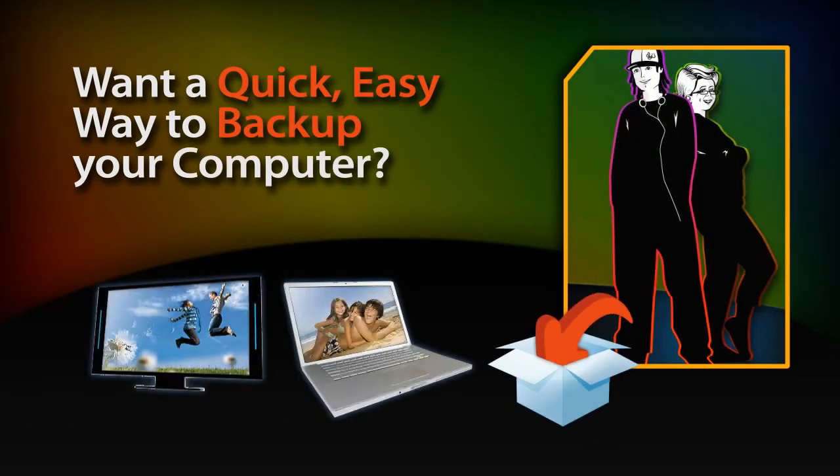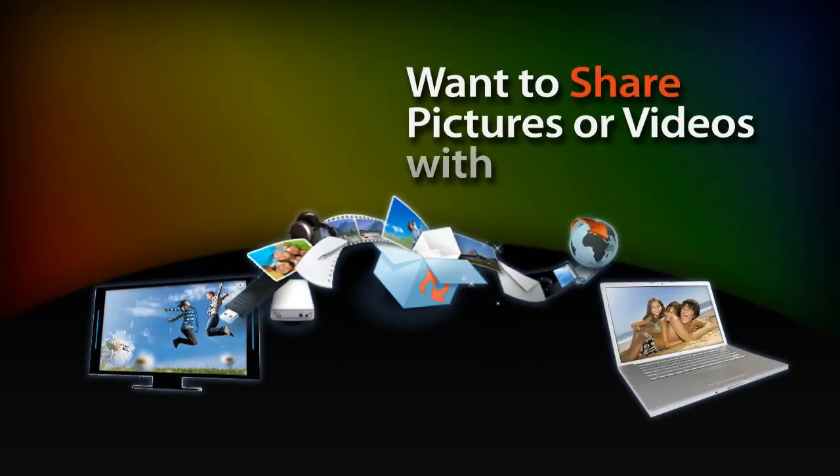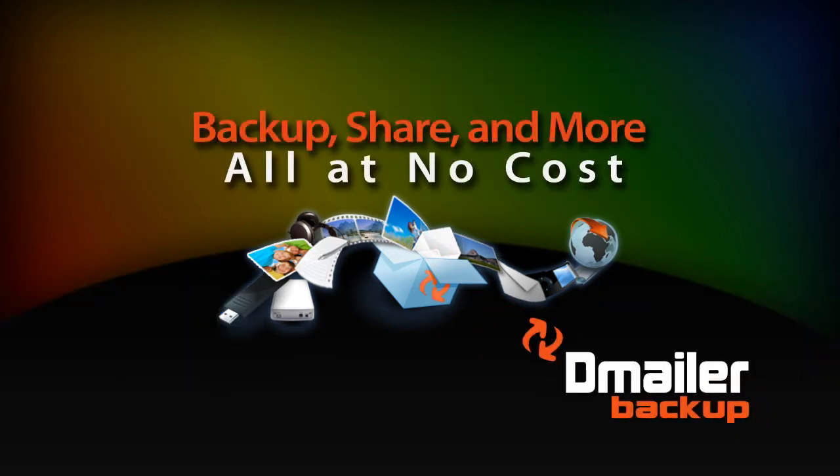Want a quick, easy way to back up your computer? Want to share pictures or videos with family who live far away? With D-Mailer Backup, you can do this and more at no cost.